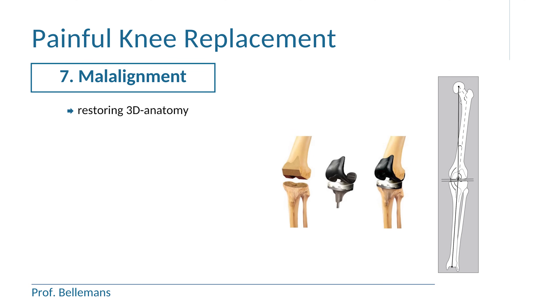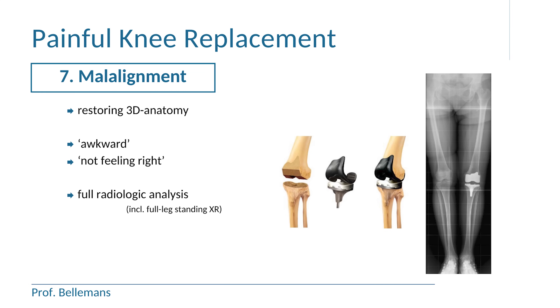Malalignment is another reason for persistent pain or discomfort. In knee replacement, the correct three-dimensional anatomy of the knee in reference to the hip and the ankle is restored. But when this is not achieved ideally, the patient may experience an awkward feeling and the perception that the knee is just not feeling right. In such cases, a full radiological analysis with CT scan and a full leg standing x-ray is needed to clarify the problem. When the malalignment is minor, the patient may get used to the situation over time and no treatment is needed, but in more severe cases, a re-operation may be needed to restore the optimal three-dimensional configuration.